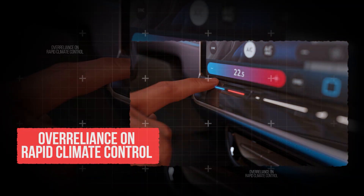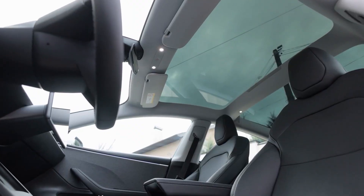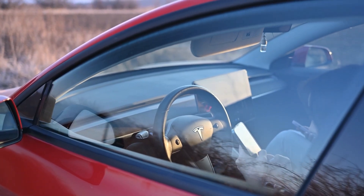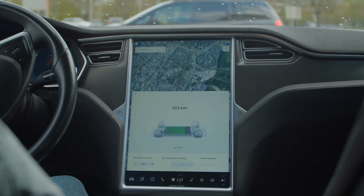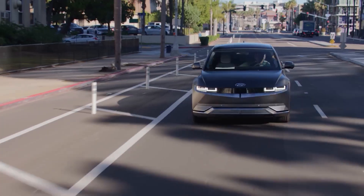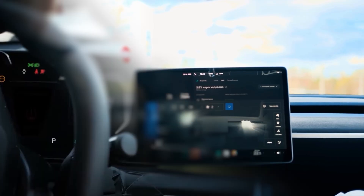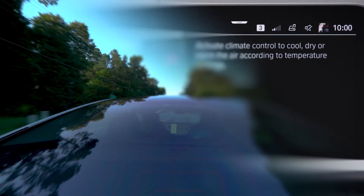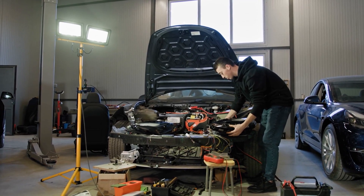Feature number 6: Over-reliance on Rapid Climate Control. Big glass roofs trap heat in summer and leak warmth in winter, making the AC or heater work extra hard. Paired with powerful HVAC systems, your battery ends up doing double duty just to keep the cabin comfortable. Extreme heating or cooling forces your battery through more energy cycles, speeding up long-term wear. The more you rely on climate control — especially in cars with panoramic glass roofs — the quicker your EV loses range and the sooner you'll face expensive repairs or replacement.